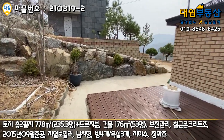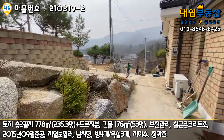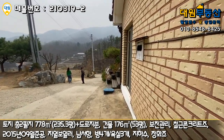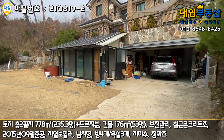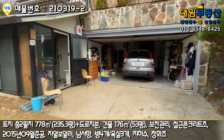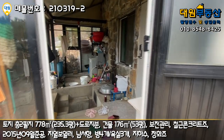규모가 좀 있어서 내부에 찍을 게 많을 것 같습니다. 외관은 이 정도 보시고 바로 내부 한번 들어가 보도록 하겠습니다. 내부는 주차 박스 쪽으로 해서 올라가 보도록 할게요. 다시 마당 쪽으로 왔고요. 주차 박스에도 주택 내부를 통하는 출입구가 있고, 구둘방 쪽으로 해서 한번 올라가 볼게요.